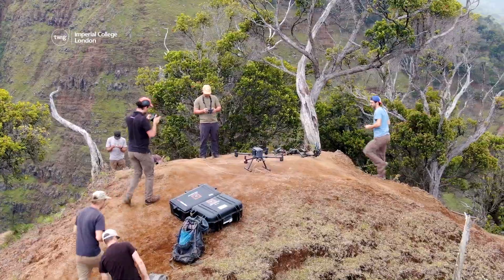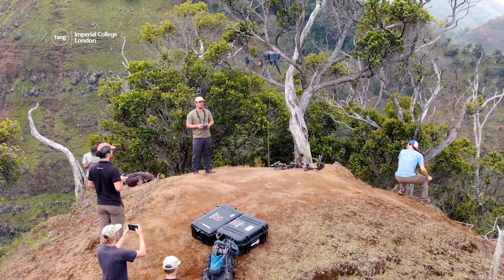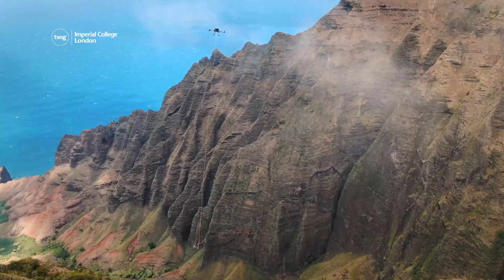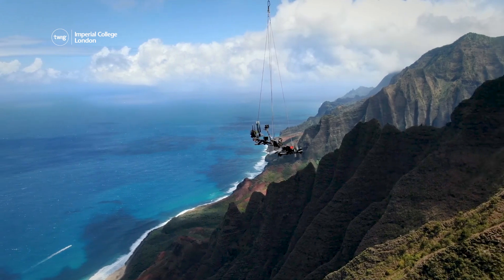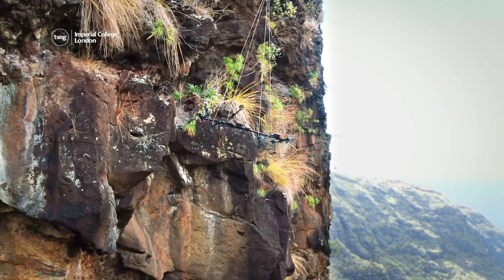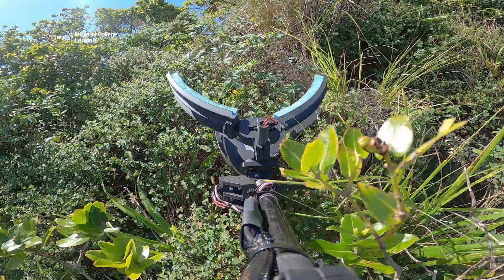Now, scientists have found a new way to search for rare plants: drones! The drones can fly to the tops of cliffs and dangle a small robot beneath them. Cameras on the robot can help scientists on the ground spot different plants.